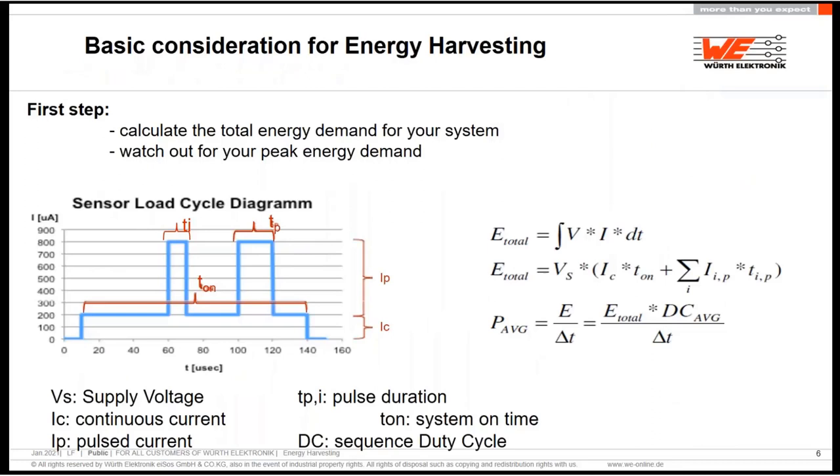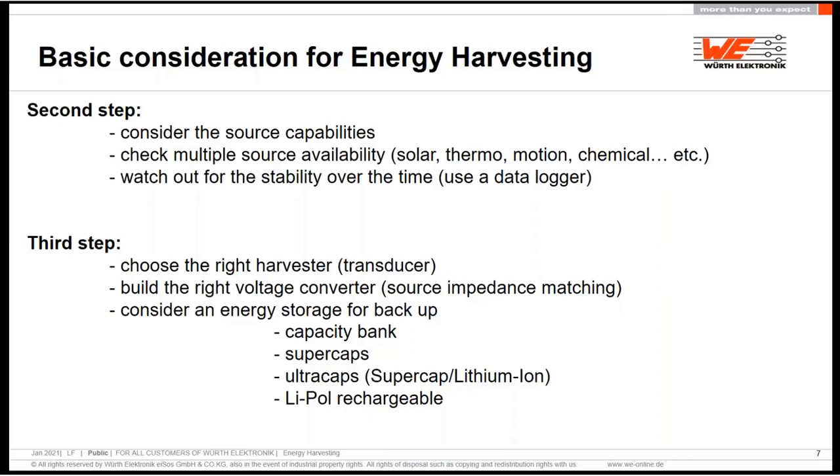First of all, we have to consider what is our energy demand — not the peak energy only, but over a certain amount of time: what is the peak and what is the deep sleep or standby mode. When we know exactly the power needs of your sensors and devices, then we start to calculate and imagine what kind of energy we can harvest. We can harvest solar, thermal, or motion. We have to use a data logger over time to know exactly how much energy we can catch, or how big our transducer must be.